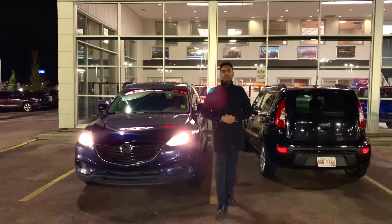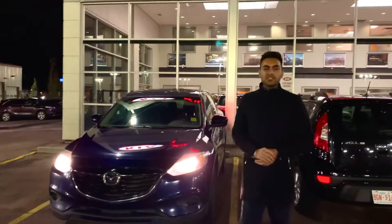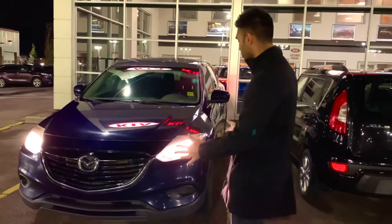Good evening Emil, this is Manny here from Sherwood Kia. This behind me is the 2013 Mazda CX-9 — it is the exact vehicle that you have inquired on. I just want to say thank you for visiting Kijiji and finding this vehicle.